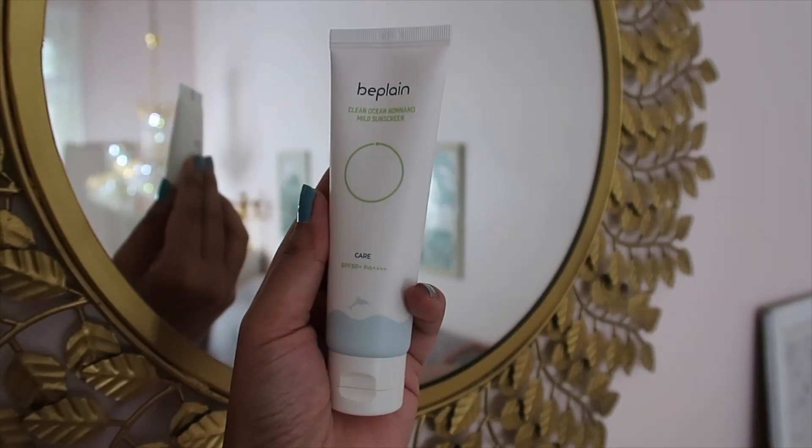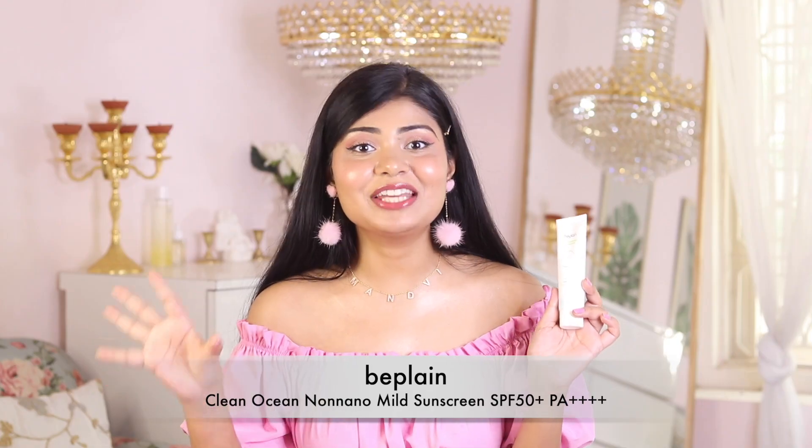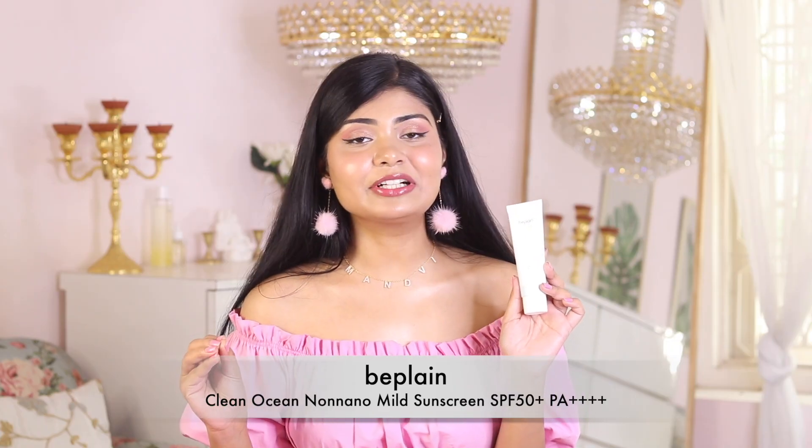A lot of you wanted my recommendation for a physical sunscreen, so I have the B Plain Clean Ocean Non-Nano Mineral Sunscreen SPF 50++ PA++++. It has physical sunscreen filters like zinc oxide and titanium oxide, so it reflects UV rays by forming a layer on the skin. It does leave a little white cast because it's a physical sunscreen, but it's brown-skin friendly. You just massage it really well into your skin and after 10 to 15 minutes it disappears. It gives a velvety finish and the white cast is very minimal.